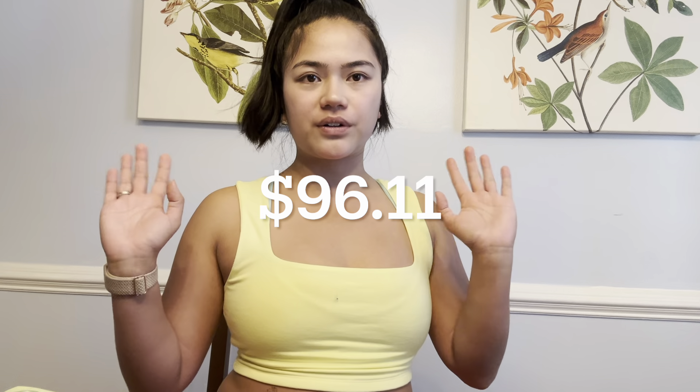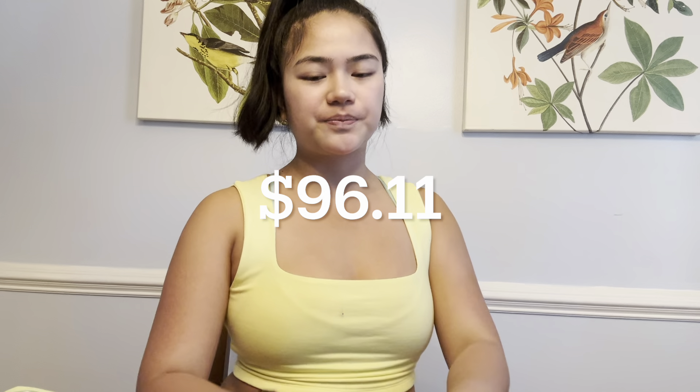I can't find my receipt right now but I'll put the total in the description below. Thank you all for watching — you really need to go to Aldi. This was the first time I spent under a hundred dollars on a full grocery run. Everything is getting so expensive, so definitely check out Aldi or other generic-brand stores. I hope y'all enjoyed this video and I'll see you in the next one — bye!